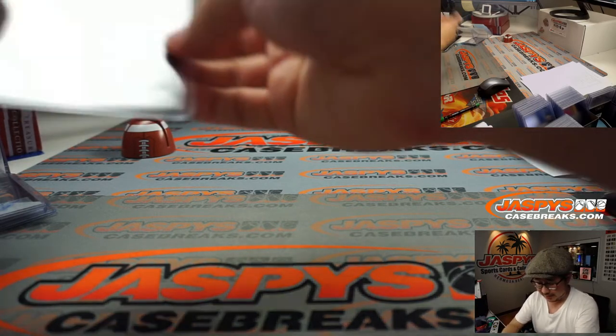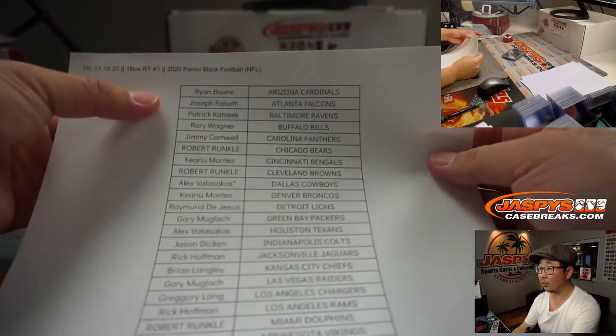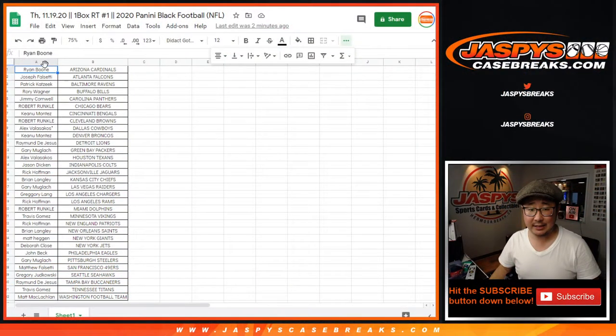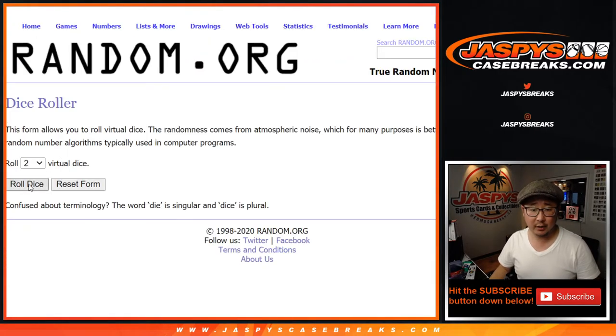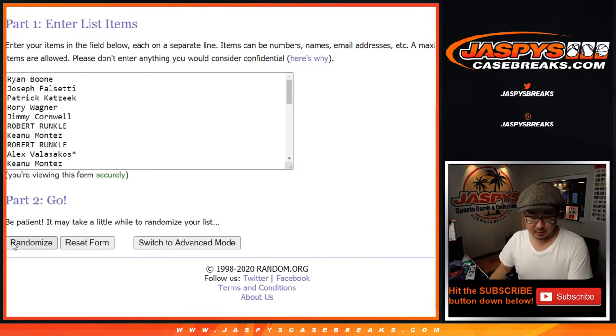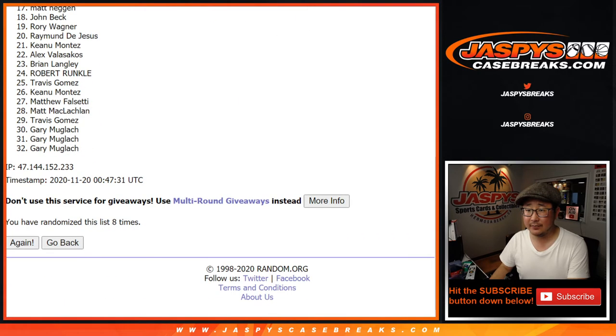So now let's go back to that list and randomize all these names. The top 10 will be an NT first off the line one-box random team break. Six and a two, top 10 after eight rolls — one, two, three, four, five, six, seven, and eighth and final time. Six into two, eight times. There's eight times right there.